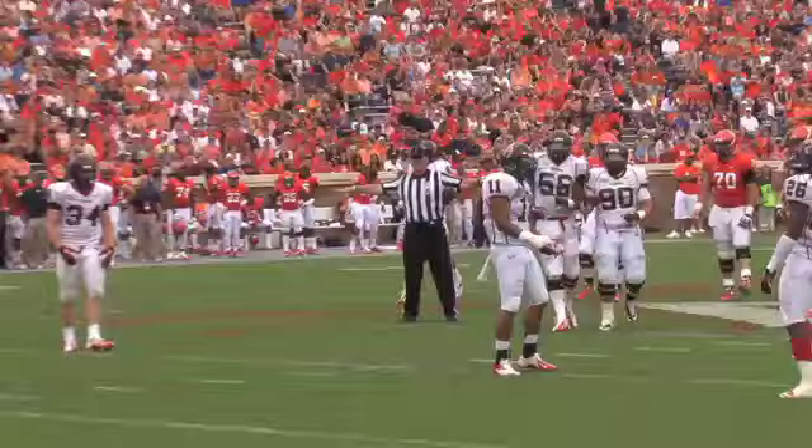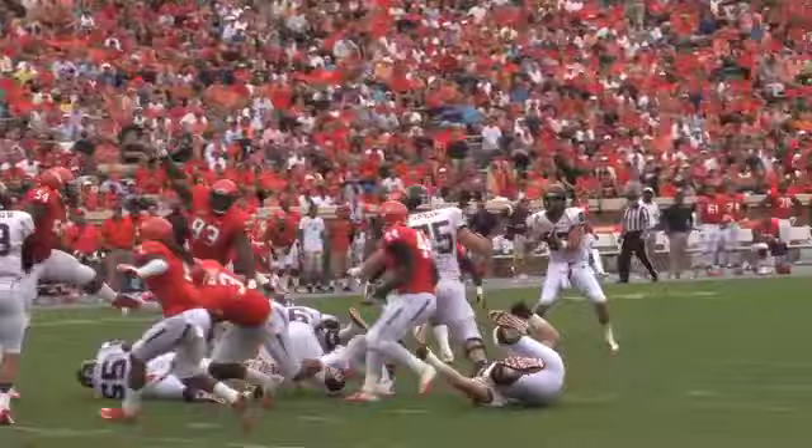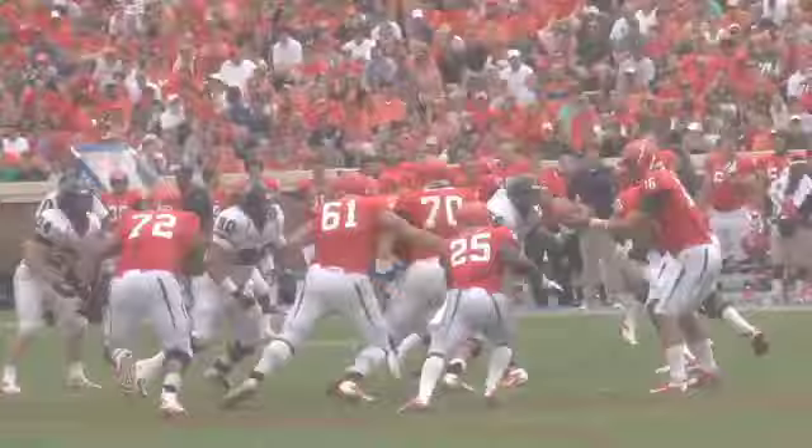Empty backfield for Rocco, who drops to throw. His pass almost intercepted by Darius McMillan at the Spider 40-yard line, or at the Spider 31. Lobb looks left, throws over the middle. Finney's got it at the 40 and out to the 44-yard line.